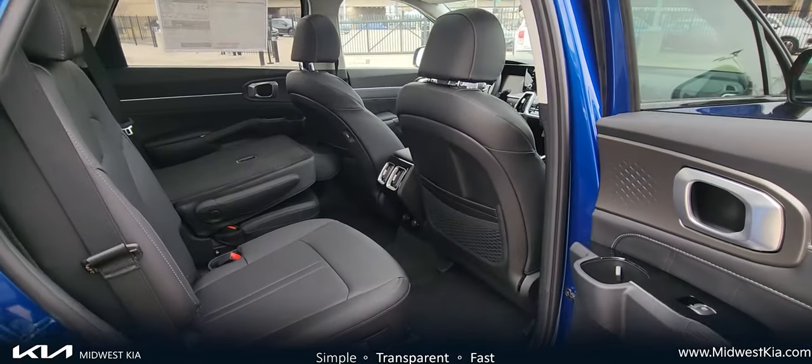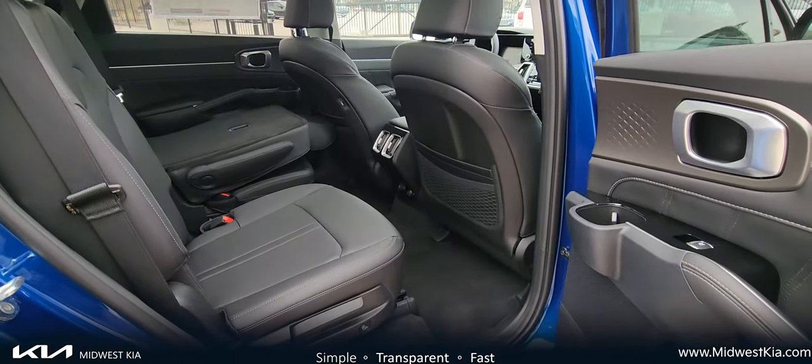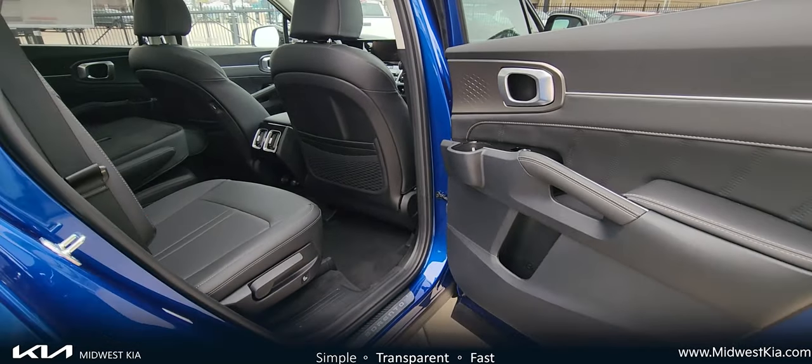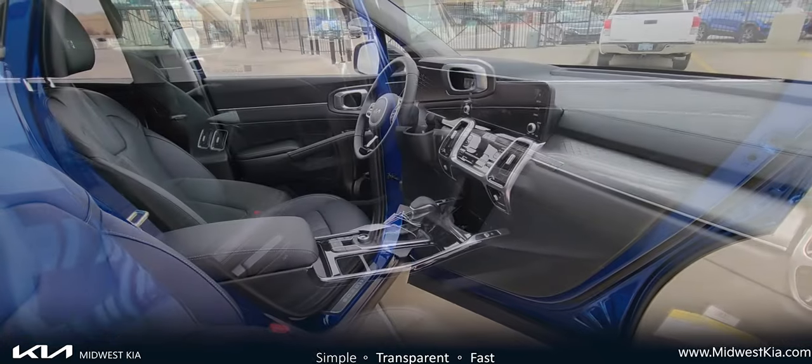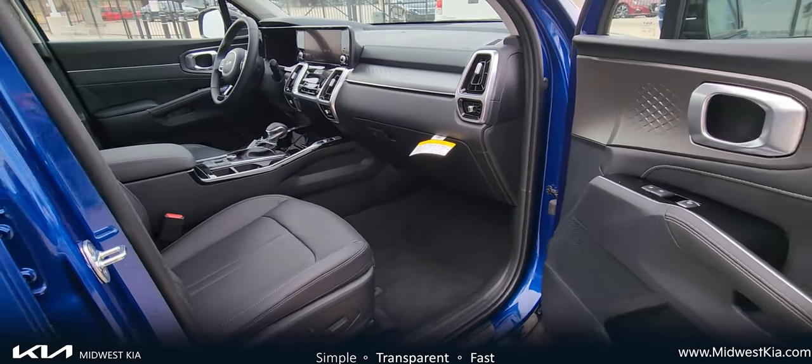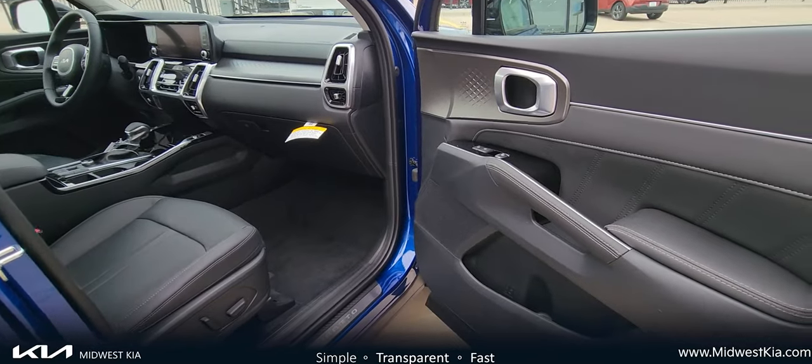Now, moving around to the passenger side — the passenger side offers quite a bit of space. This particular one has seats that are power adjustable on the passenger side.